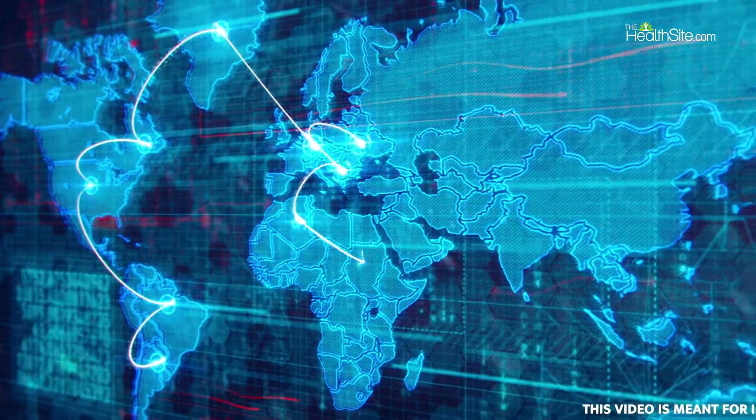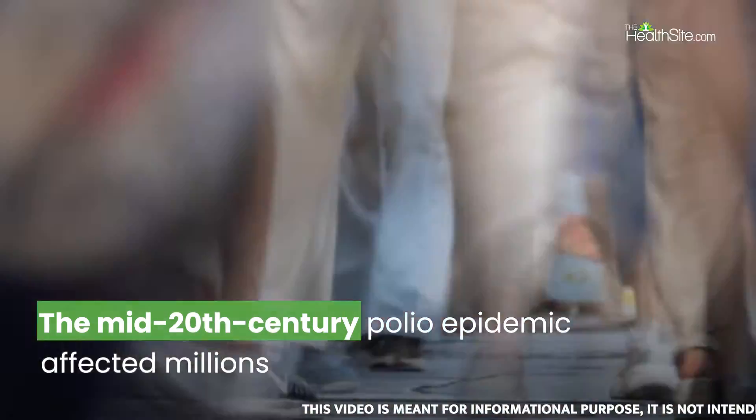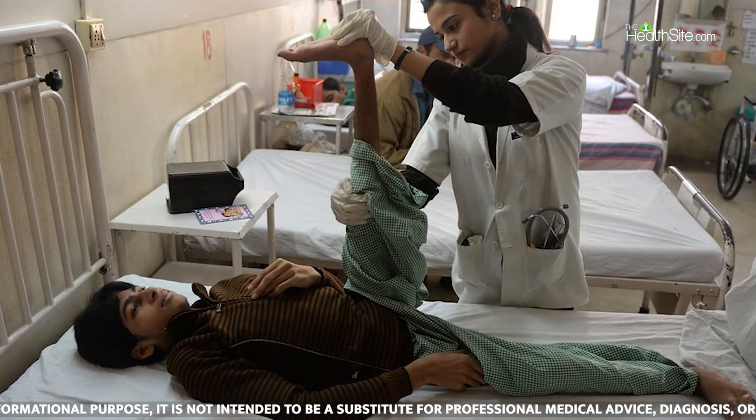The world experienced an epidemic of the crippling disease known as polio in the middle of the 20th century. Millions of people worldwide are still affected with post-polio syndrome, a disorder that can manifest decades after the initial illness.